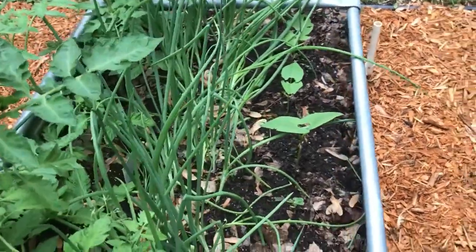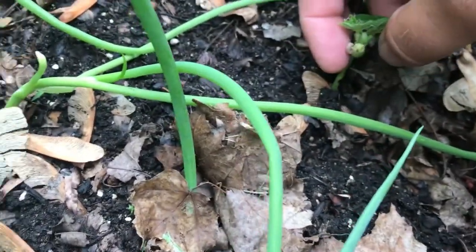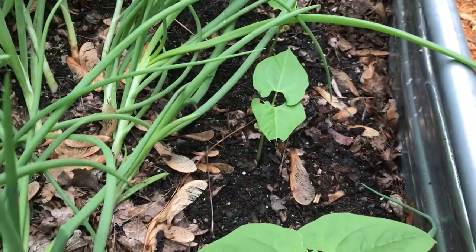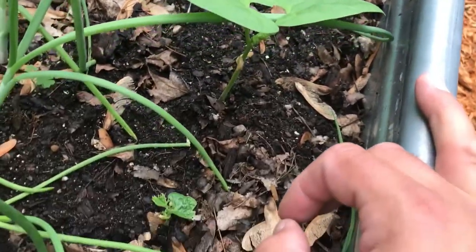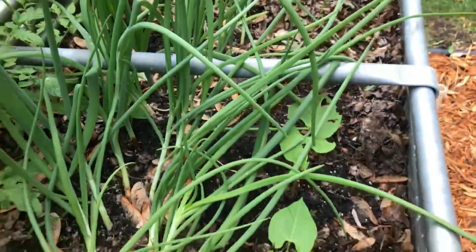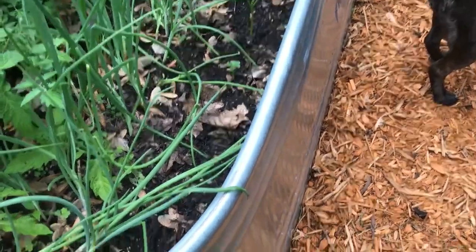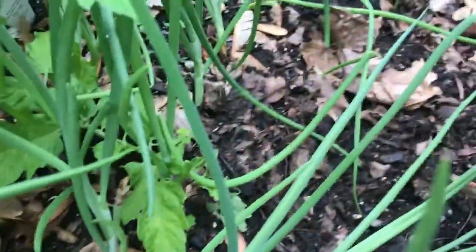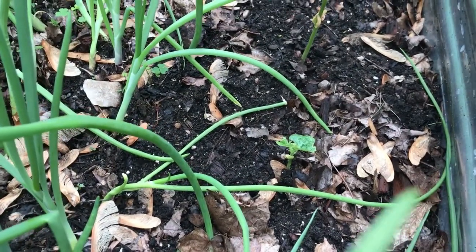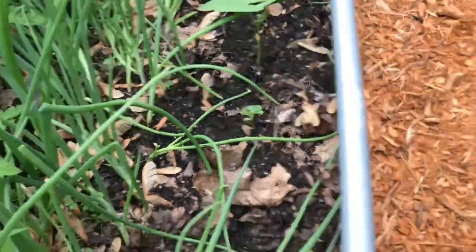There's another slug too — look at that little bugger. Time to go to war as usual. I might be applying some Sluggo to take care of them. Beer traps — I've tried those before, they don't work. Something like Sluggo I think will work. We just don't want slugs eating all of our produce before we even get it going.